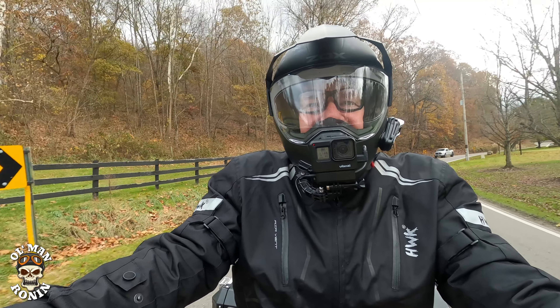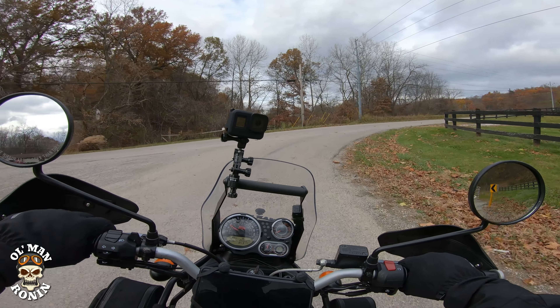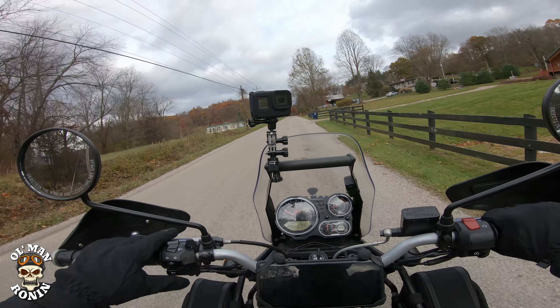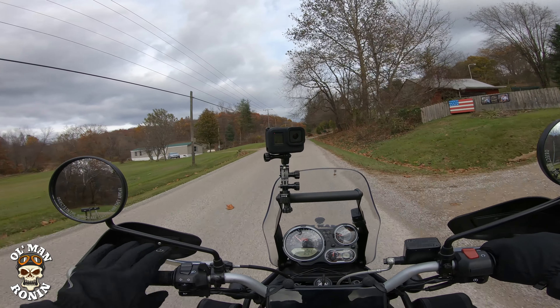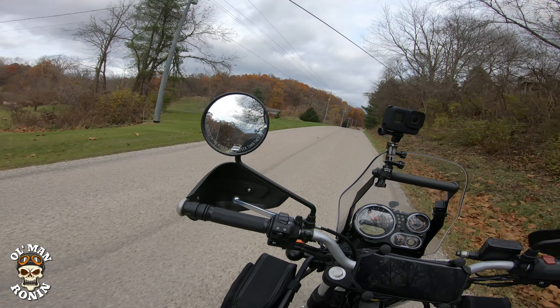We'll turn down this road here for a minute. This used to be a gravel road, now it's chip-and-seal — I'm kind of sad about it because it was one of my favorite places to come. But I'll tell you, in snow and ice I like gravel roads better than asphalt, because that loose gravel actually breaks down — I'm gonna let this guy go around me.